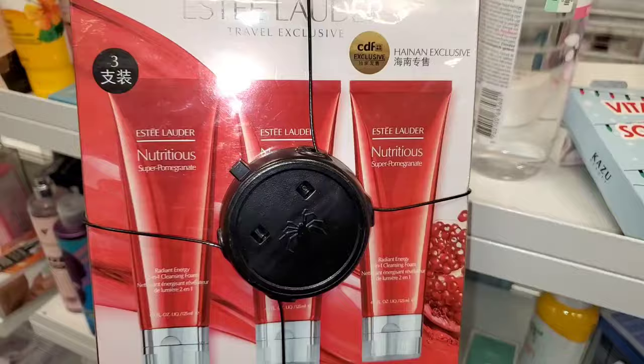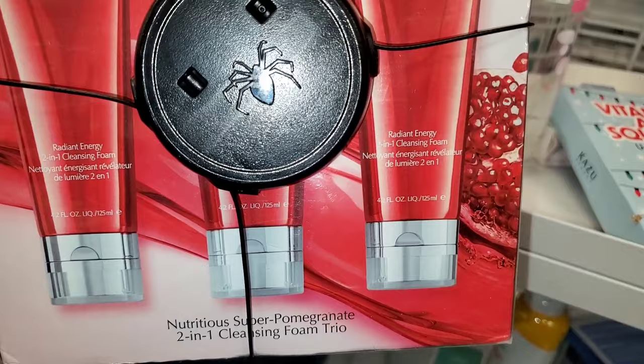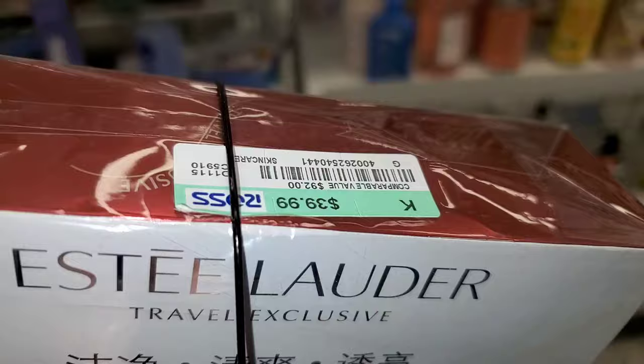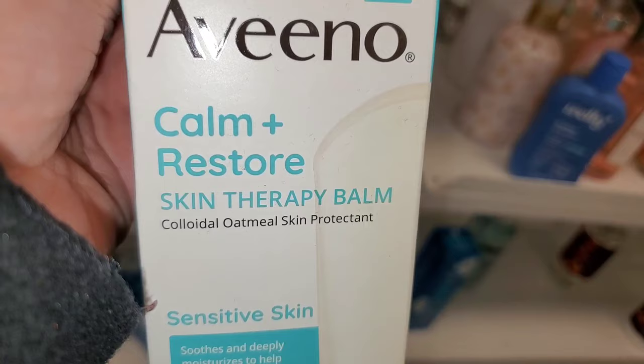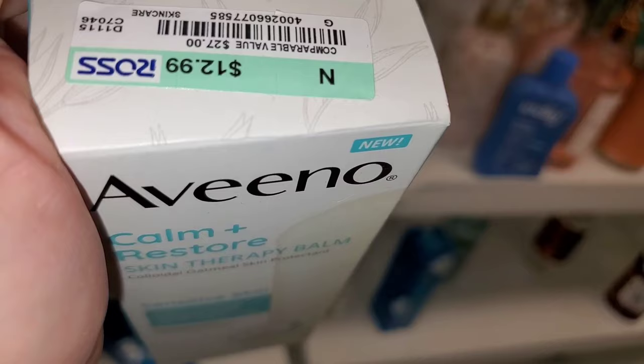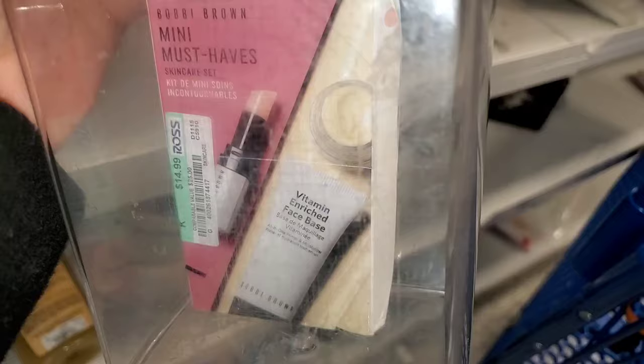They had this new gift set for Estee Lauder — you get three full sizes of their Radiant Energy 4-in-1 Cleansing Foam. I've never tried this one but it looks really good. It was running for $40. They also had the Aveeno Calm Plus Restore Skin Therapy Balm for sensitive skin for $13. And they had this Barbie Brown mini must-haves set — you get a little mini lip balm, eye base, and face base — for $15.